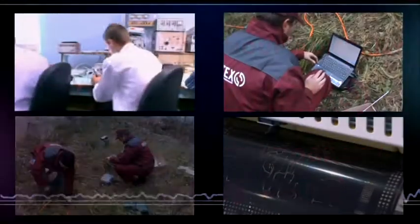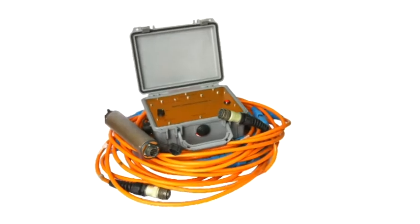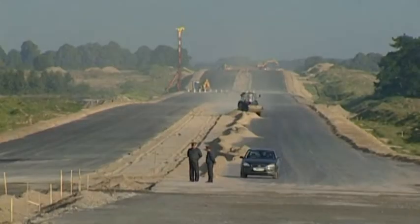Geotech Group Company has been working and developing seismic equipment for more than 20 years. One of their seismic solutions, designed primarily for engineering applications and microzoning, is the multichannel seismograph LACOLIT MT.